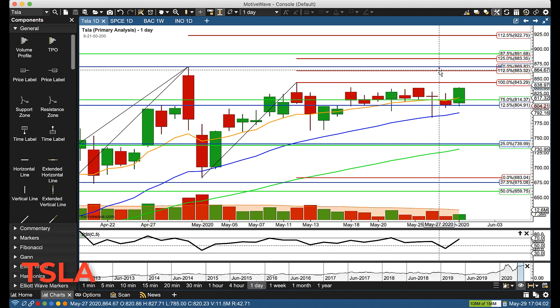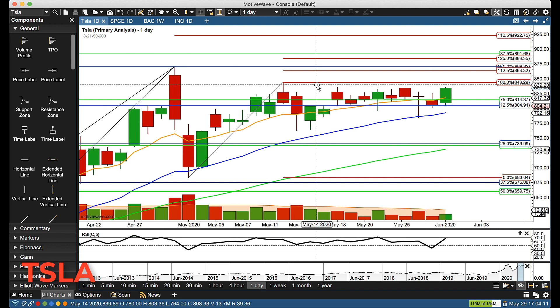Jumping to the daily chart, the next levels are 863 to 869, then 883 to 891. We'll fine-tune those levels as we rally up — once we start getting little reactions on the four-hour, they won't be so wide.